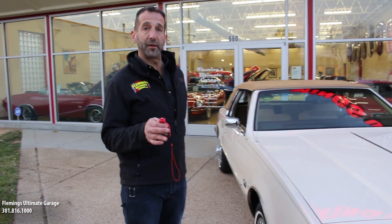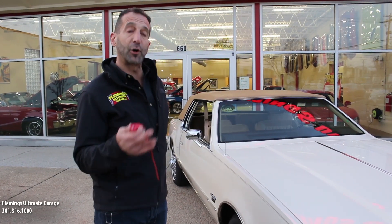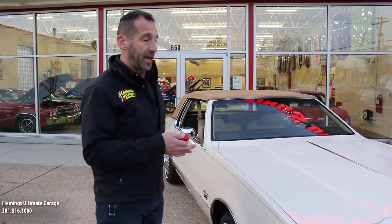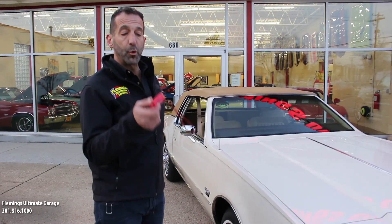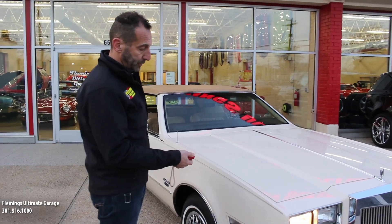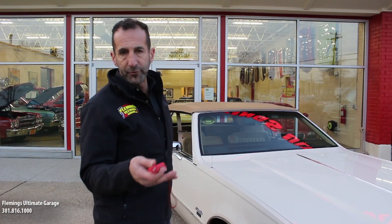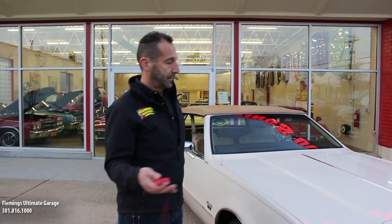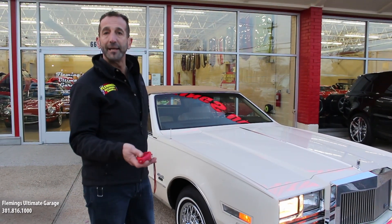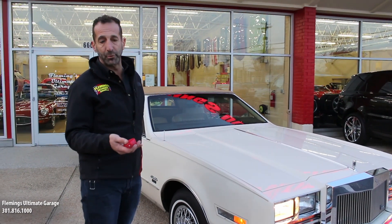Let's talk about original paint and originality. When they're original is when cars become worth the most money. Most cars with original paint are worth twice as much as cars that are restored, especially if it's an original, well taken care of car. How do you know that for sure? You could have an expert look at it who could guess, or you could measure the thickness of the paint. If you have an electronic paint meter, you measure the paint in mils. As long as every panel we walk around is within two mils of each other, we know it's original paint.